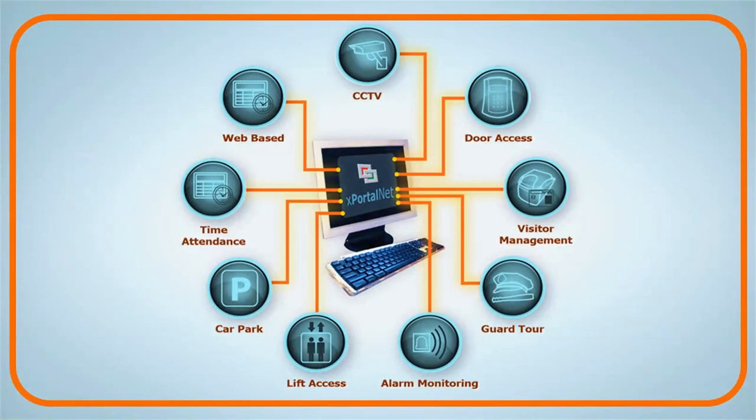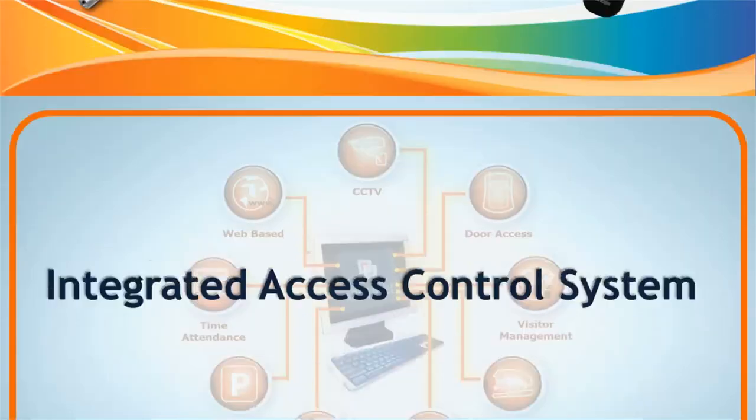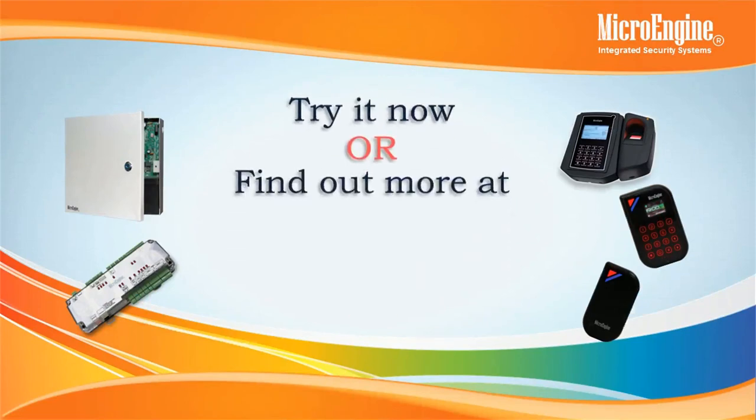Your all-in-one solution for a high security access control system is here. Get started today, or visit us at www.microengine.net.